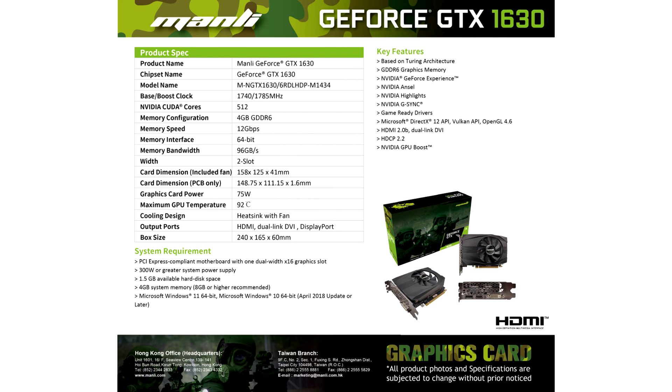Moreover, Manly GeForce GTX 1630 has less power consumption with only 75W, and no external power supply is required. Manly GeForce GTX 1630 is the largest gateway...